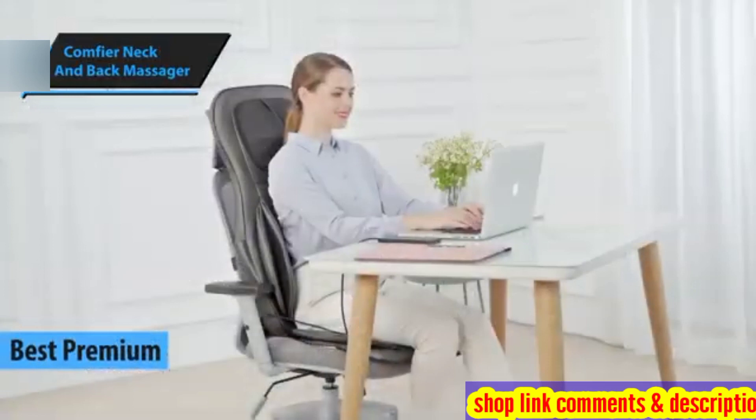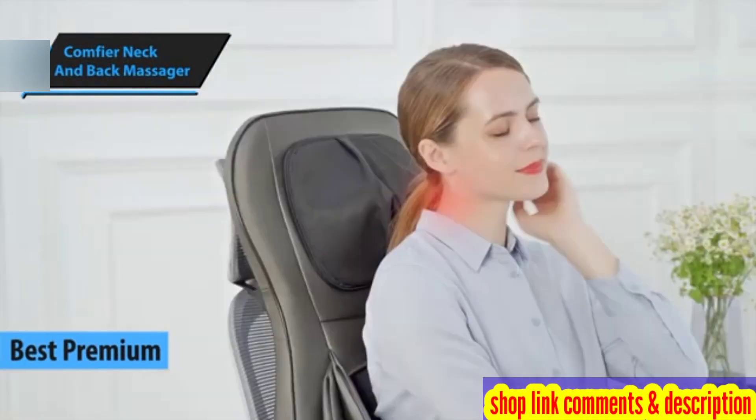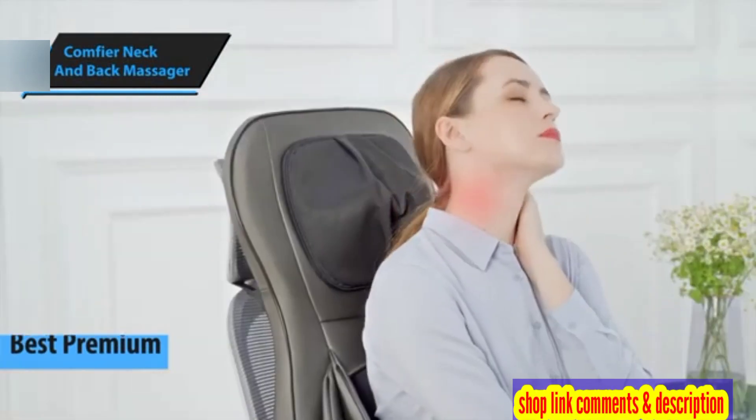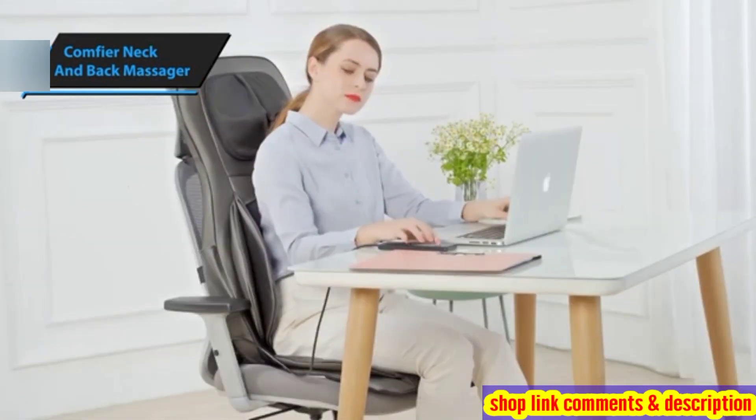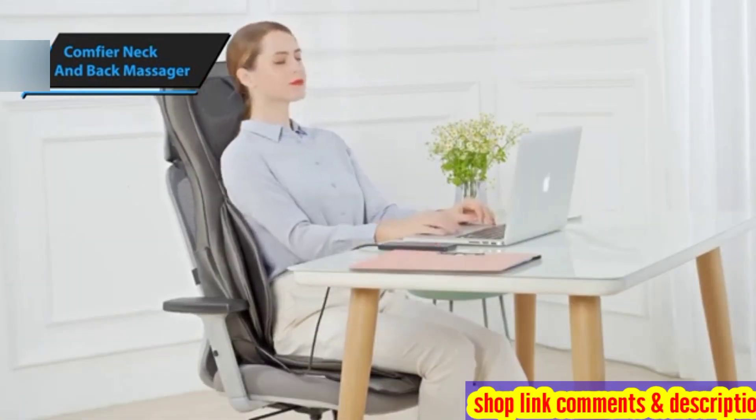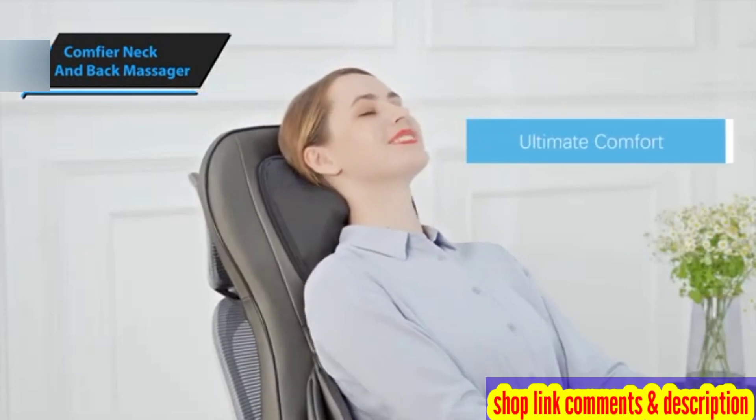Experiencing neck and back pain can be intensely draining. Thankfully, numerous products on the market offer relief from this discomfort. Among them, the Comfier Shiatsu Neck and Back Massager stands out as a highly sought-after choice.